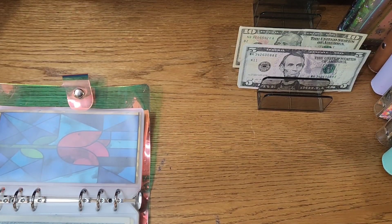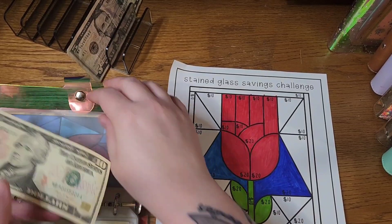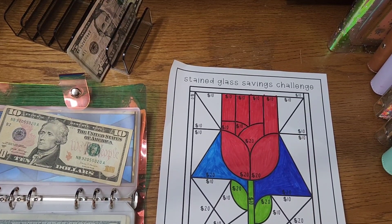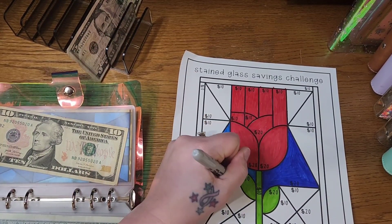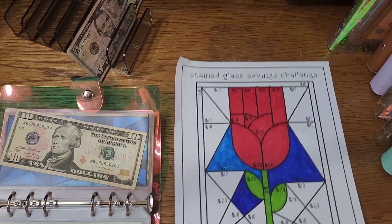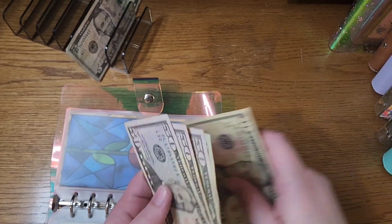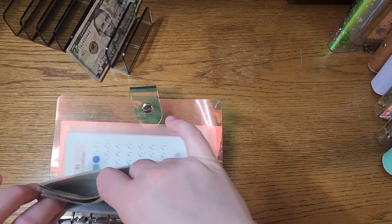Then we will come in here to our stained glass challenge, which is from Lisa Grateful Me at the Happy Mailbox Co. And I'm going to put $10 in this today. I am not going to make you watch while I color all of these in, because they're large spaces. That spot is colored — move that off to the side and add our $10 in here. So we have $51, $150, $170, $190, $210, and $220 that we have in there.